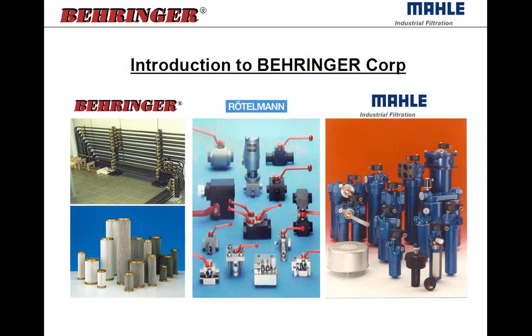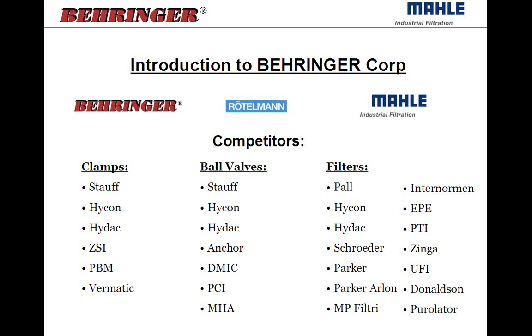MOLLE has been manufacturing hydraulic filters — they were the first in Germany. They've got a real complete breadth of product line for hydraulics and some other applications. Our product line, we've got a number of competitors in each product group that we're directly or functionally interchangeable with. Some of the things you may look for when you're out in the field: if someone's using Stauff clamps or HIDAC clamps, PBM, Brumatic — ball valves the same way. The Rudelmann ball valves are very similar in design to HIDAC, Stauff, Anker, DMIC, and our filter elements interchange with applications for Pall, HIDAC, Schroeder, Zynga, and Donaldson.